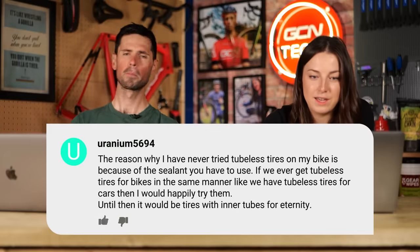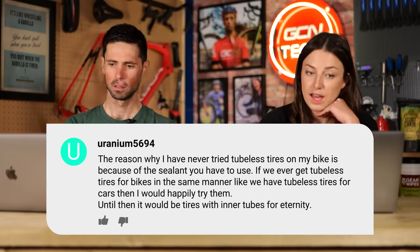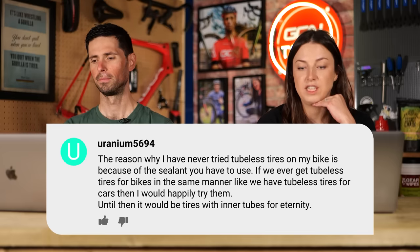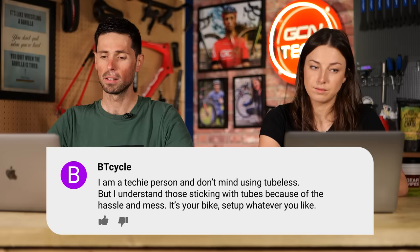Under the inner tube video, Uranium5694 said they'd never tried tubeless because of the sealant. That technology does exist — Hutchinson have developed an endurance tyre with a Butyl liner that doesn't require sealant. BT Cycle says: 'I'm a techie person and don't mind using tubeless, but I understand those sticking with tubes because of the mess. It's your bike — set it up however you like.' They all do the same job at the end of the day.